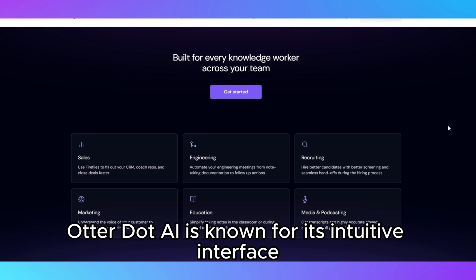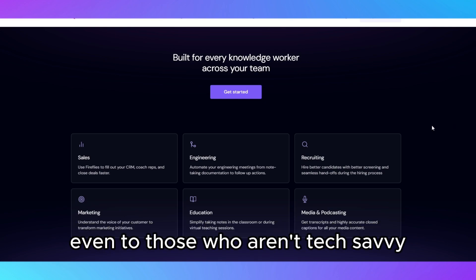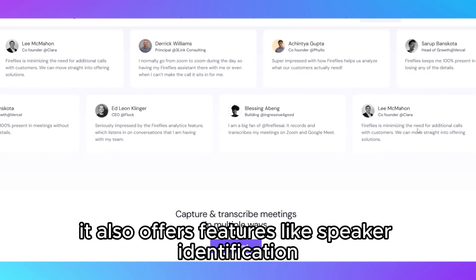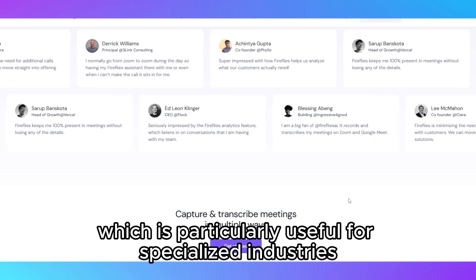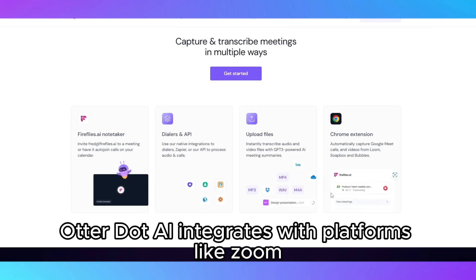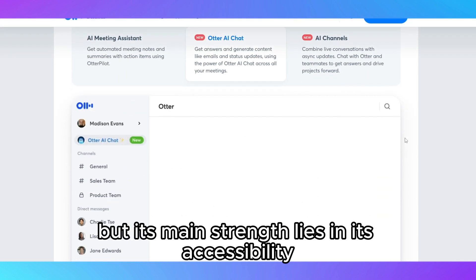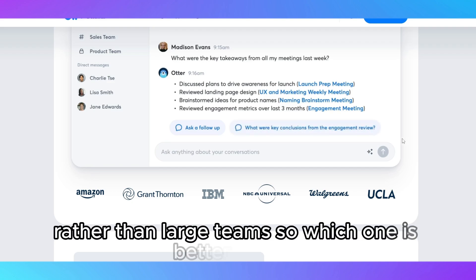Otter.ai is known for its intuitive interface and ease of use, making it accessible even to those who aren't tech-savvy. It also offers features like speaker identification and custom vocabulary, which is particularly useful for specialized industries with specific jargon. Otter.ai integrates with platforms like Zoom, but its main strength lies in its accessibility and flexibility for individual users rather than large teams.